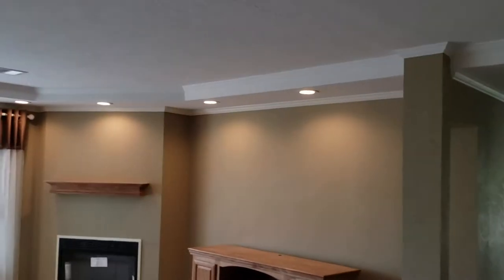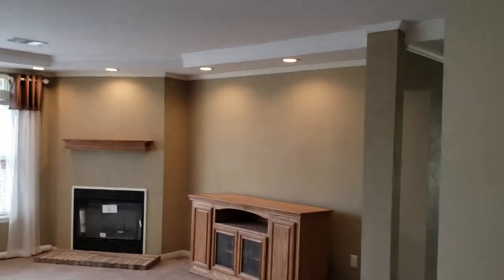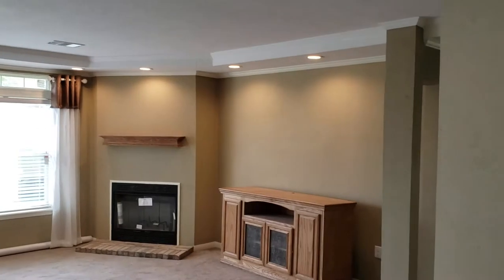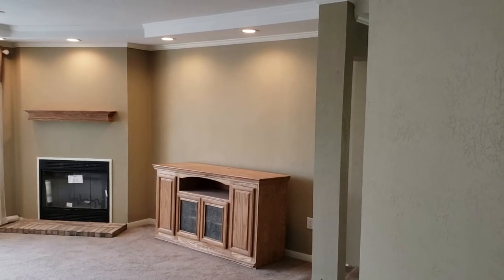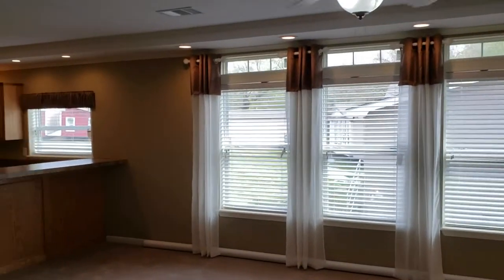The eight-and-a-half-foot sidewalls give you a taller, more residential feel — instead of a seven-and-a-half-foot sidewall with cathedral ceiling — and there's an attic above. Hand-taped and textured sheetrock throughout is a standard feature.